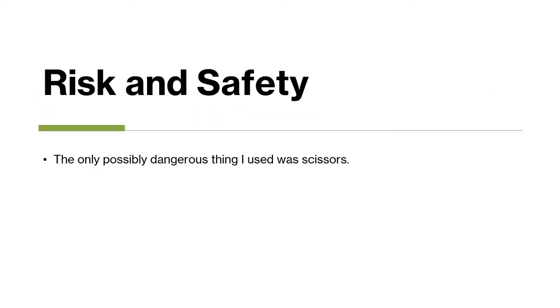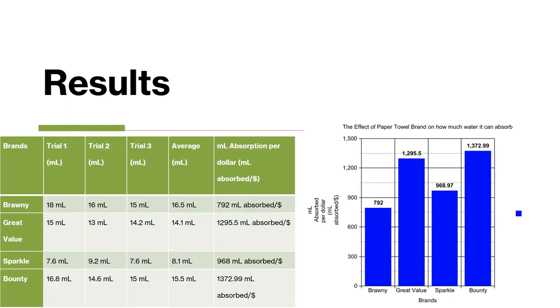In my experiment, the only possible dangerous thing I used was scissors. This data table and bar graph represent the data I got from my experiment, and as you can see, Brawny had the least milliliters absorbed per dollar and Bounty had the most by a significant margin.